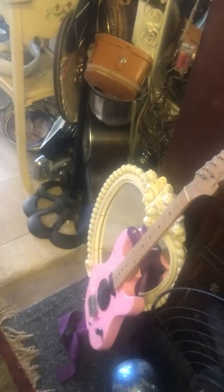Just nice quirky pieces, furniture, and some lovely mirrors.